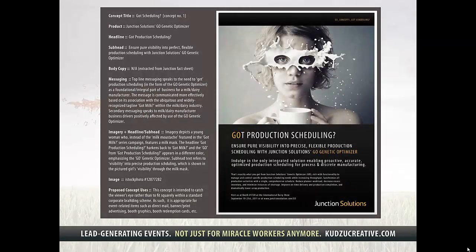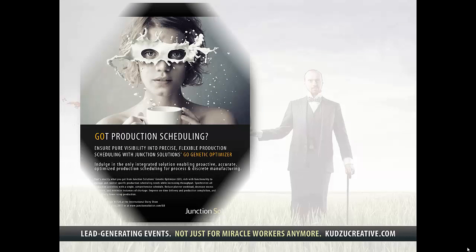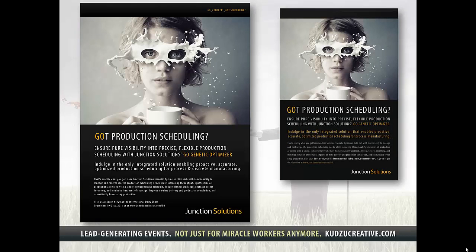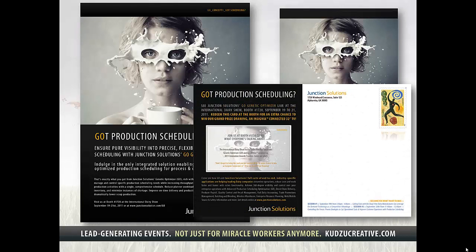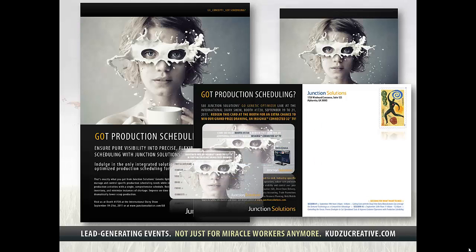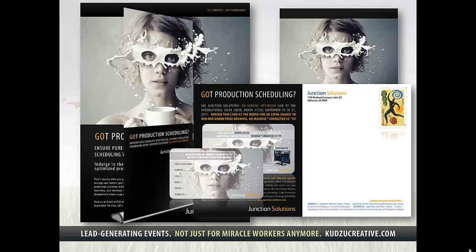Moving back now to the slide deck, we see the concept winner, as chosen by the client — what we called the milkmask girl, for obvious reasons. On the next slide, we see the event-related uses for the theme to include an advertisement, a pre-event direct mail piece that was sent in a clear plastic envelope to make the imagery really pop and also ensure that the recipient was immediately exposed to the branding before arriving on site, a redemption card that was affixed to the mailer and allowed contact information to be included on the back, and a vertical banner stand with the milkmask theming.